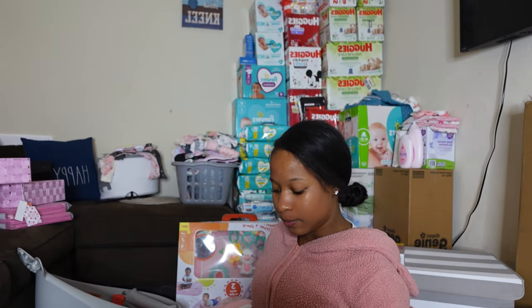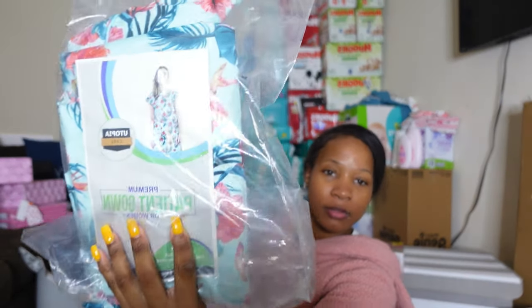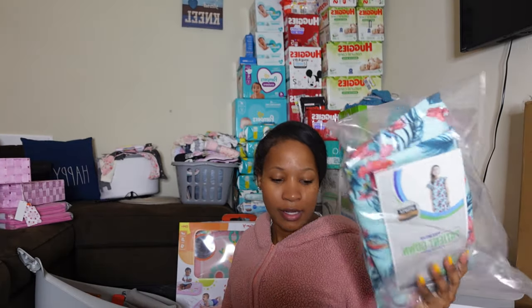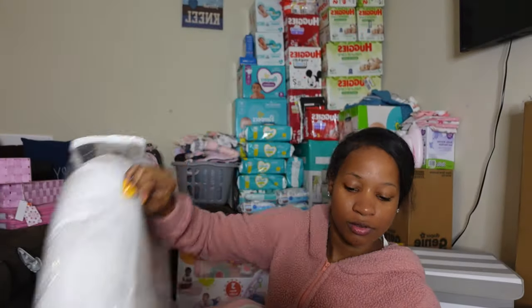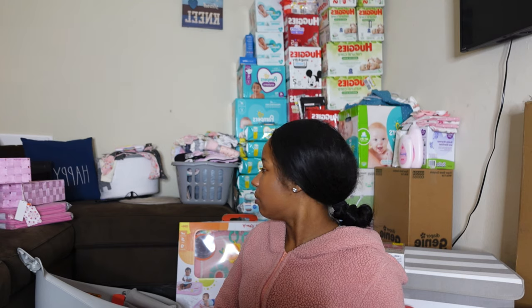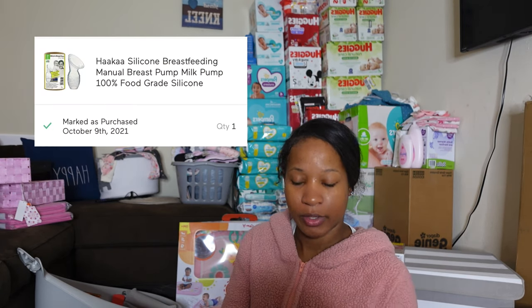From my brothers and their mom, I got another hospital gown — super cute and tropical, which matches my baby shower theme. They also got me the Boppy pillow with an elephant cover, both on my registry. And they got me the Haaka breast milk collector — it hasn't come yet but I'll show y'all a picture. Thank you guys for all of that!